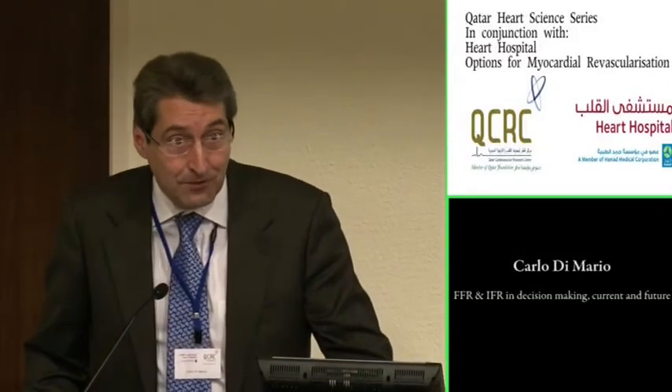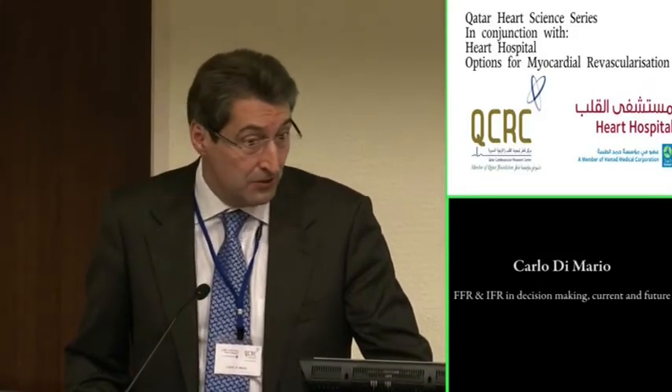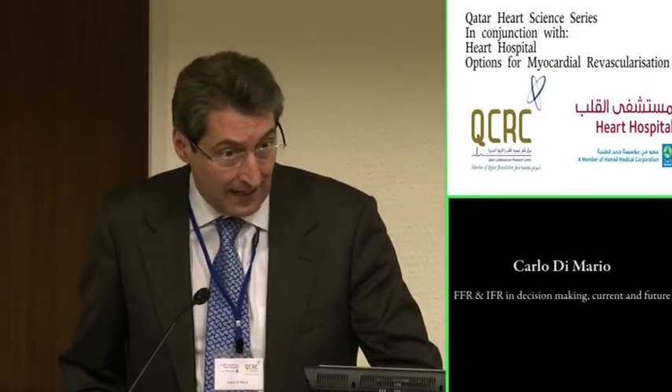I'm particularly pleased about this subject because we combine something practical, which is FFR, with something that is new — a concept that started in our hospital — IFR, which I will try to clarify to you all.